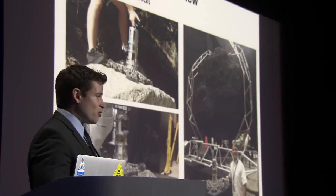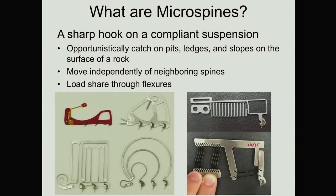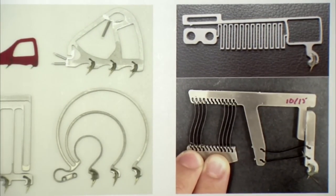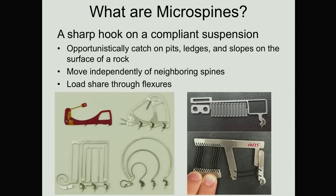So how do you grab a rock? We use a technology called micro-spines — basically sharp hooks in flexible suspension structures. You drag them along the surface and they opportunistically catch hold of bumps, pits, ledges, ramps, holes. They only need really small roughness, much smaller than what you might grip with your hand. In fact, in these prototypes we're using fish hooks. A key feature of these micro-spines is that when they catch, they don't prevent their neighbors from also trying to search out a good place to catch — so they load share. Each micro-spine only holds one or two pounds of force, but you can use them by the thousands, and only need 10% or so to support a really large load.